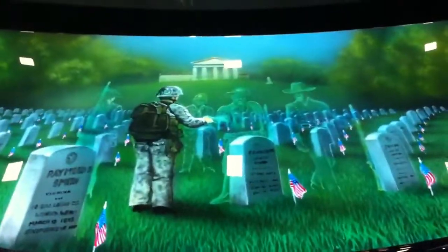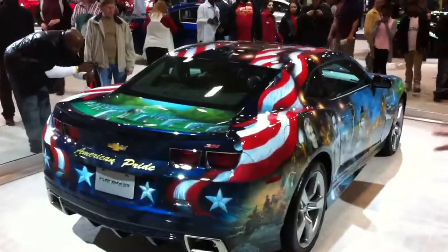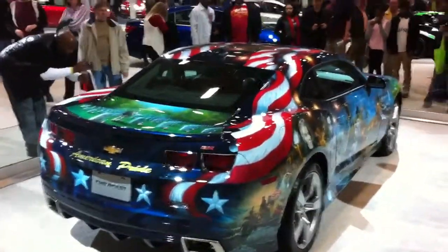Robert E. Lee makes an appearance to his house. There it is — the American Pride Camaro. Makes me proud to be American.